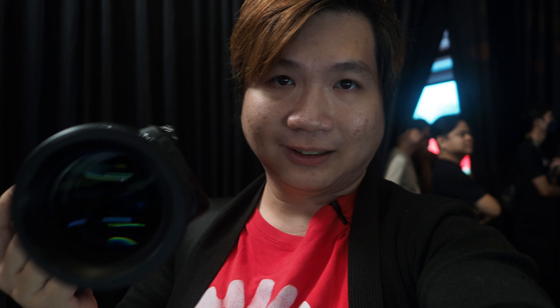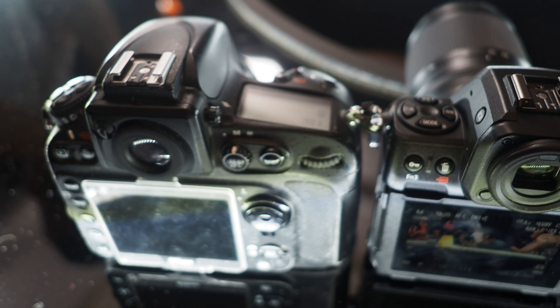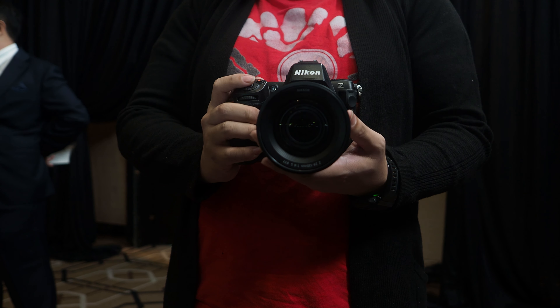Finally able to get a hands-on. First impression — wow. The camera is not exactly very small; it's almost as big as my Nikon D800. But compared to the Z9, the Nikon Z8 has slimmed down a lot.